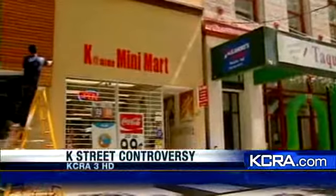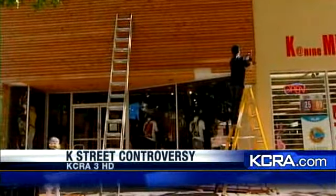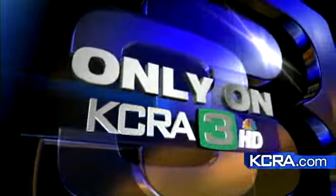A small business owner trying to revitalize his K Street storefront is instead forced to tear it down. This is a story you will only see here on KCRA 3. Mike DeSalle has been trying to get to the bottom of this all day, and he joins us now live at 9th and K Streets with the details.